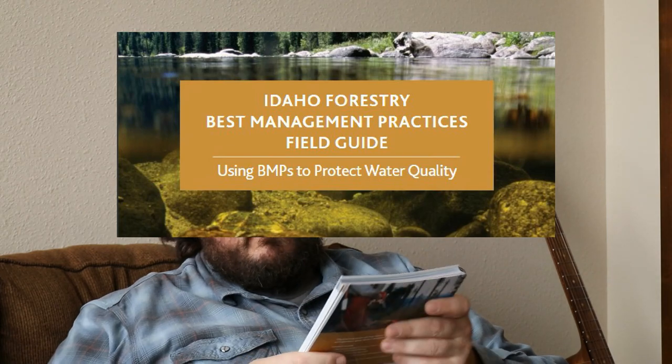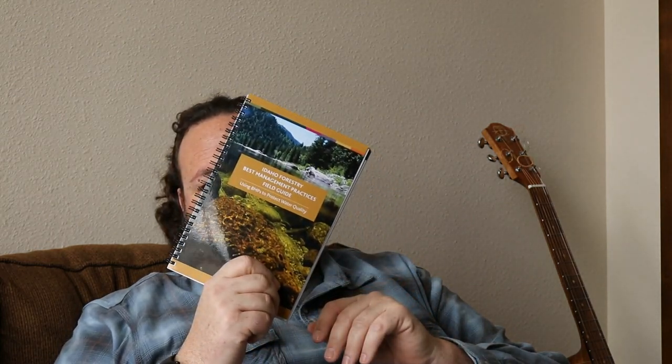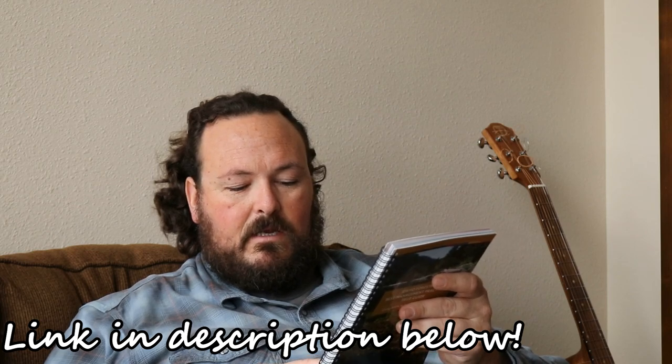But on more rural property we go to this book, and this is just a wealth of information. This is the Idaho Forestry Best Management Practices Field Guide. You can find it online — just Google 'Idaho Forestry Best Management Practices Field Guide' and it'll pop up. This was provided by the University of Idaho Extension at www.extension.uidaho.edu. They probably update it, so you may find older or newer versions.